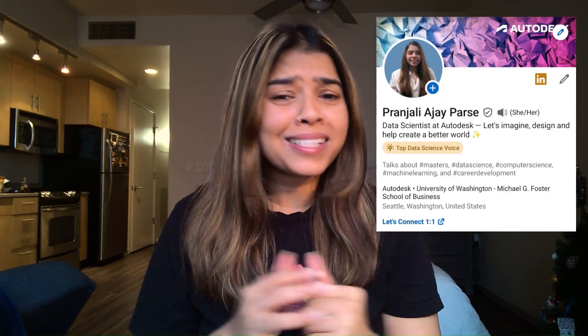Before that, do not forget to subscribe to my YouTube channel, and if you want to connect with me on LinkedIn, I have put my LinkedIn profile in the description. So let's get started!